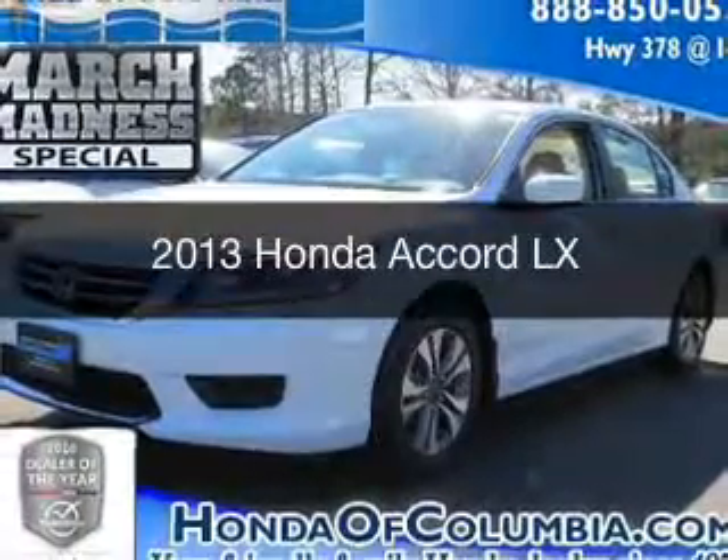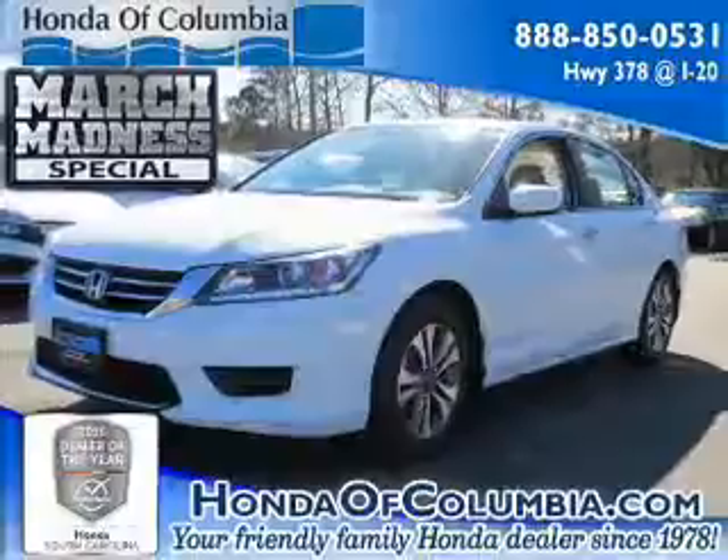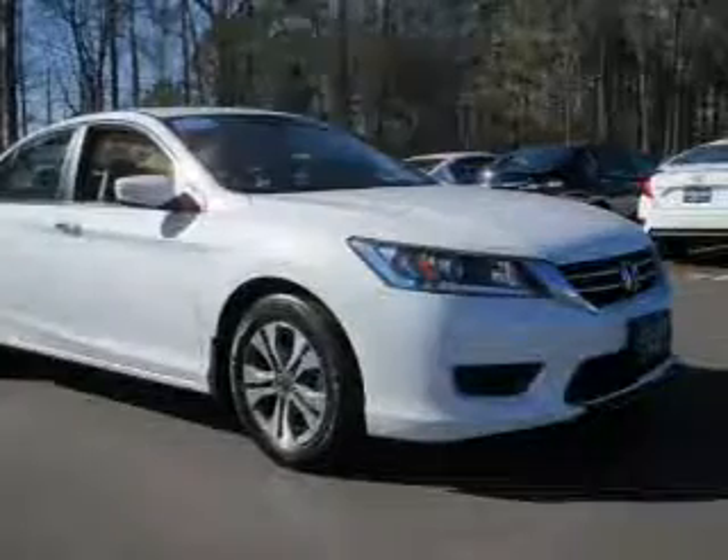This is a used 2013 Honda Accord. It's powered by front-wheel drive, a 2.4-liter four-cylinder engine, and a continuously variable transmission.